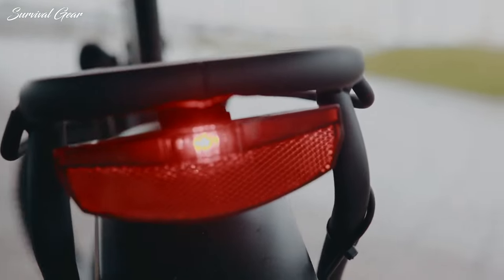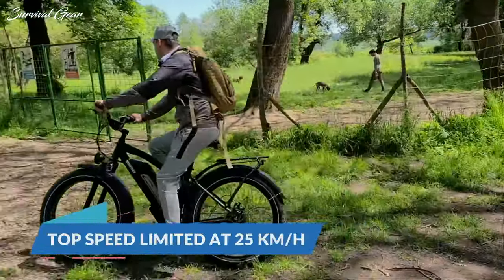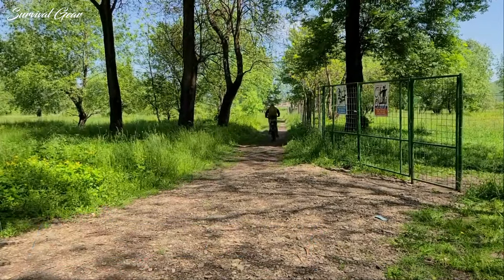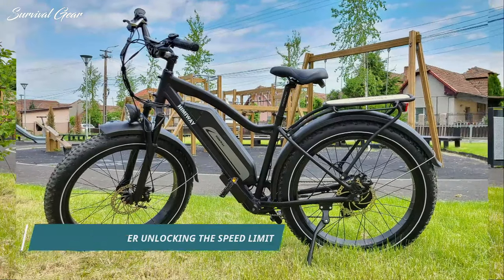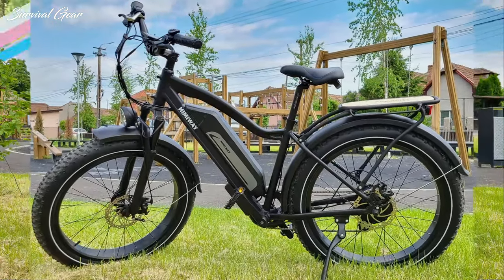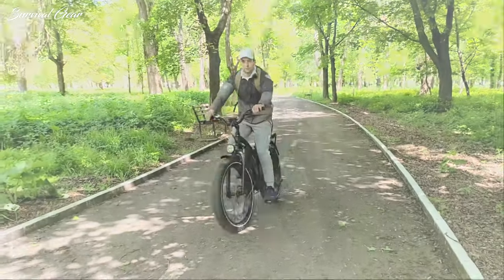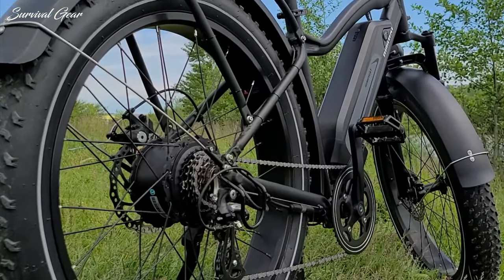First of all, the bike has great specs. Even though it comes with a top speed of around 25 km/h out of the box, you can go into the settings and increase the speed limit. That allowed me to get it up to around 45 km/h with a full battery, though the top speed drops lower when the battery is at a lower charge. That's pretty standard for electric bicycles in unlimited mode, as an electric motor's speed is voltage dependent.